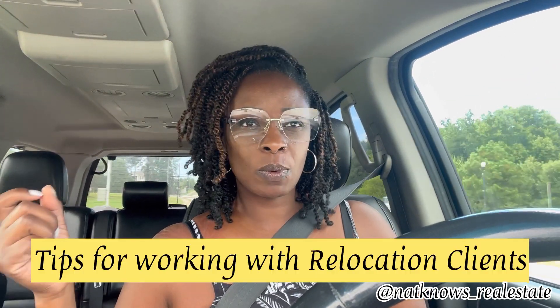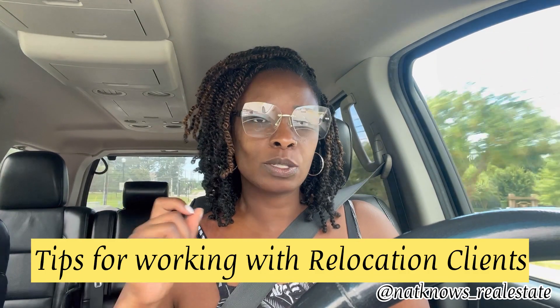Today is going to be sort of a come with me video. I'm going to bring you footage, but most importantly, I'm going to be giving you tips for working with relocation clients — when buyers are coming into town, my tips and suggestions on having a successful touring schedule, meeting, and all of that good stuff. So stay tuned.